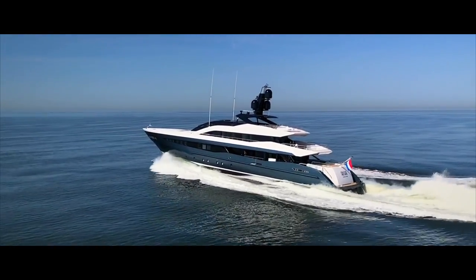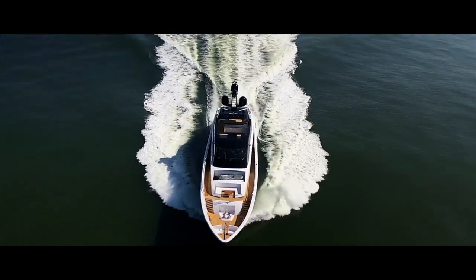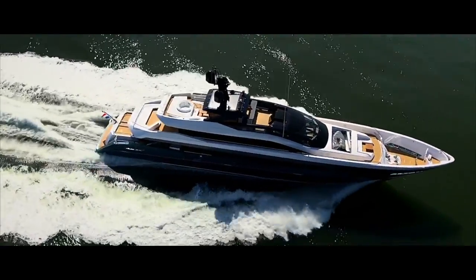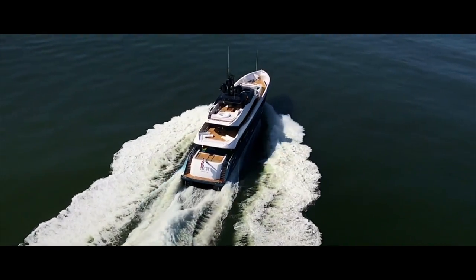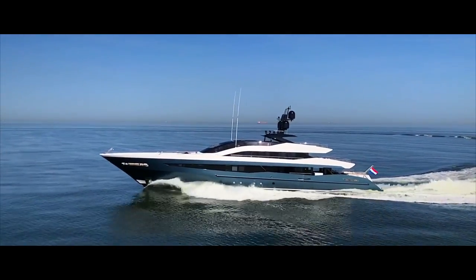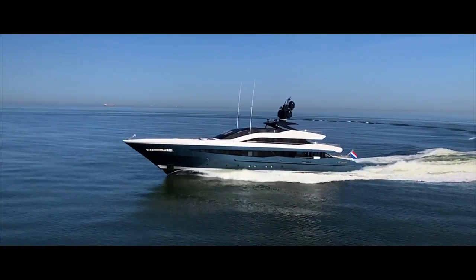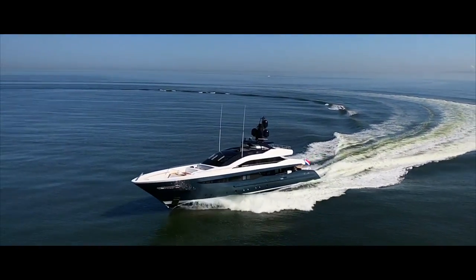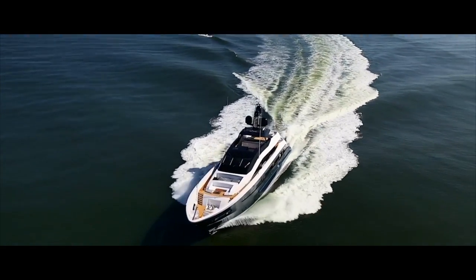Just a few weeks ago, Heesen delivered their latest superyacht to one of their clients. Iresha is a fully customised 51-metre yacht with a very distinctive exterior profile designed by Harrison Eidsgaard. Heesen have built a reputation around the construction of all-aluminium yachts with very good performance, and Iresha is no exception. She is a semi-displacement yacht that reached just over 26 knots on her sea trials, which is quite impressive. But due to her hull form, she can also achieve a range of 3,000 nautical miles when slowed down to 11 knots.